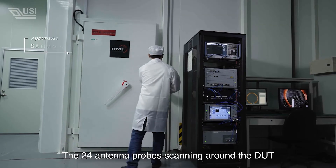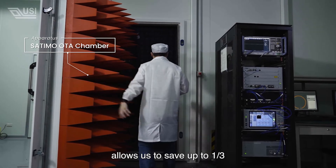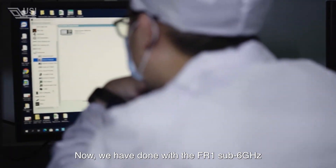The 24 antenna probe scanning around the DUT allows us to set up to one third of the regular OTA test directions. Now we are done with the FR1 sub-6GHz.